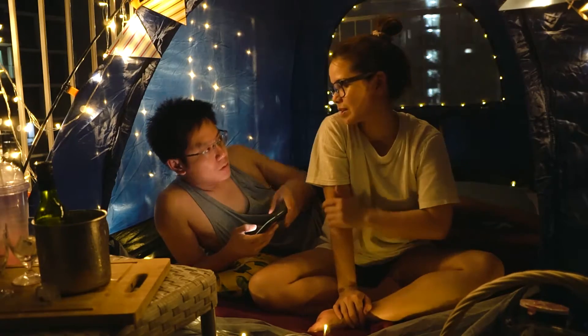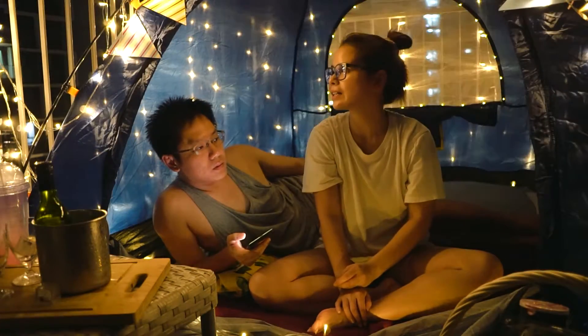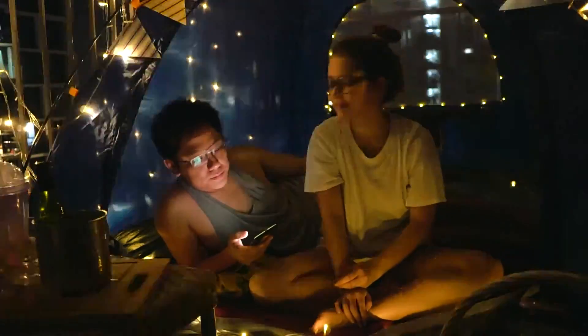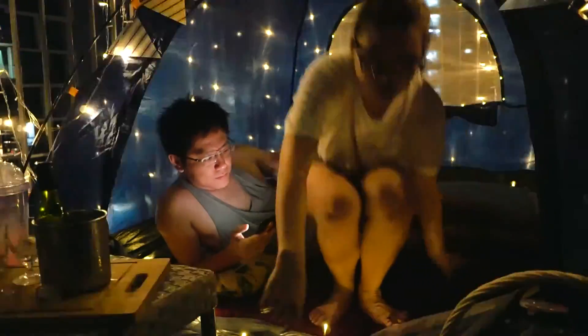Do you want to sleep or do you still want to talk? I think I'm just going to switch off the lights. Do you want a drink? Really? Let's switch off the lights because it's kind of distracting. Let me switch it off.